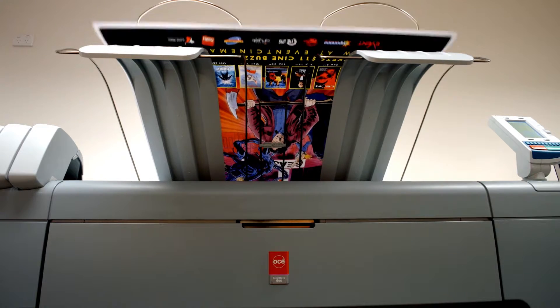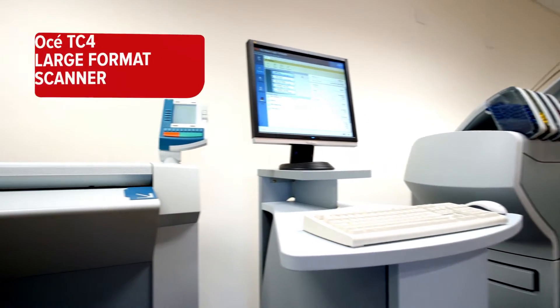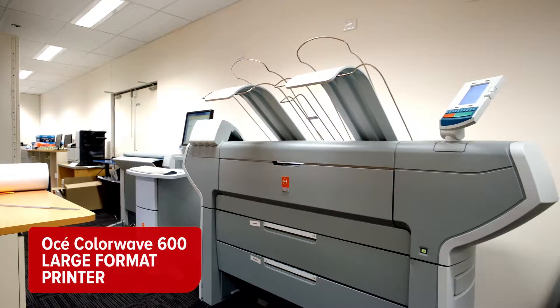We've had wide format equipment in here for quite a while and were impressed with it. When we moved to the new premises about 12 months ago, we knew we had to upgrade our equipment. Because we were moving to a smaller premises, we needed some equipment that had a smaller footprint.